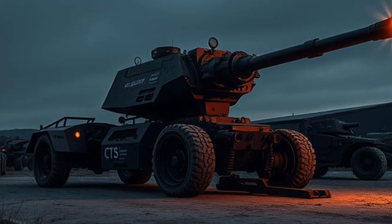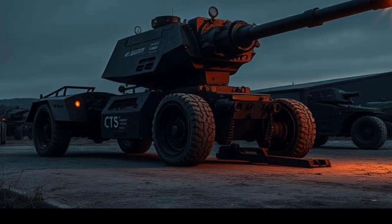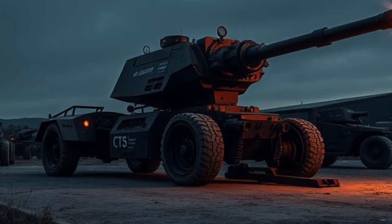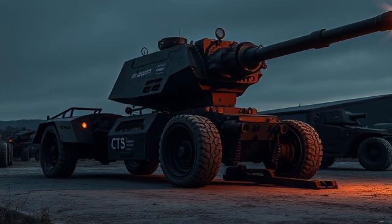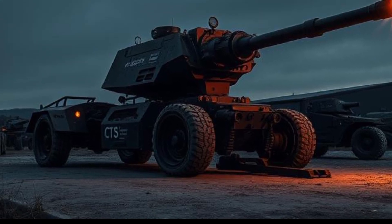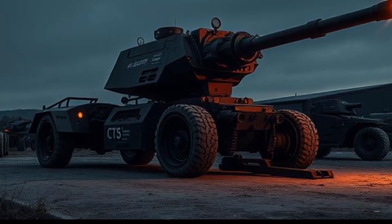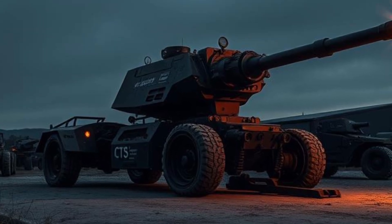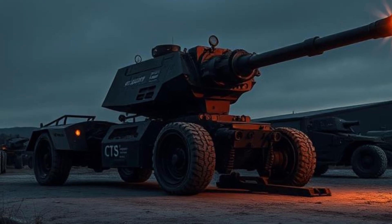Cargo space has always been one of the Hiace's strong suits, and the 2025 model continues this tradition. The van's versatile design allows it to be configured for various needs, from a cargo transporter to a mobile workshop. The rear doors open wide, making loading and unloading hassle-free. Toyota has also introduced a new smart cargo management system, which includes adjustable shelving and secure tie-down points to keep cargo organized and secure during transit.